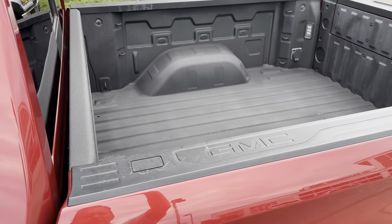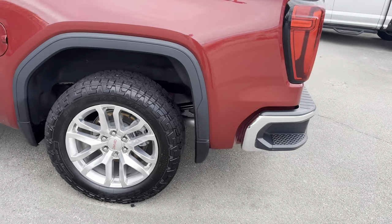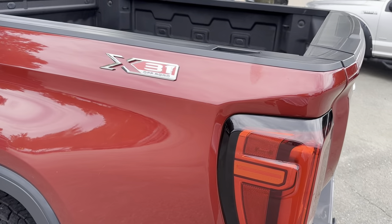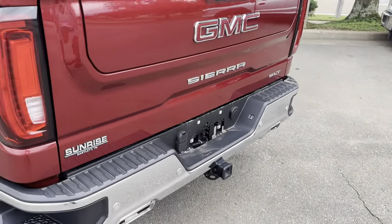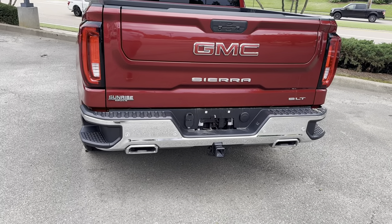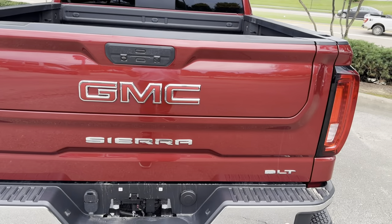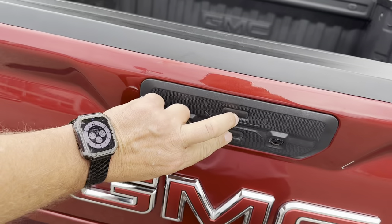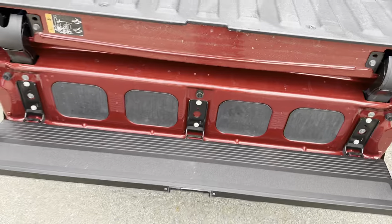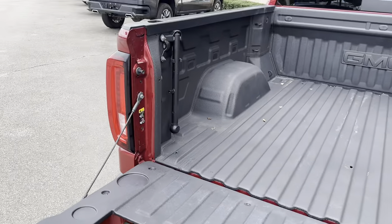We have a spray-in gorgeous bed liner, step rails in the back, the X31 off-road package with extra suspension, dual exhaust, and a trailer system in the back, as well as a patented tailgate — which took two years to design — with a step system and ladder to get in the back of the bed easily with a pull rail right here.